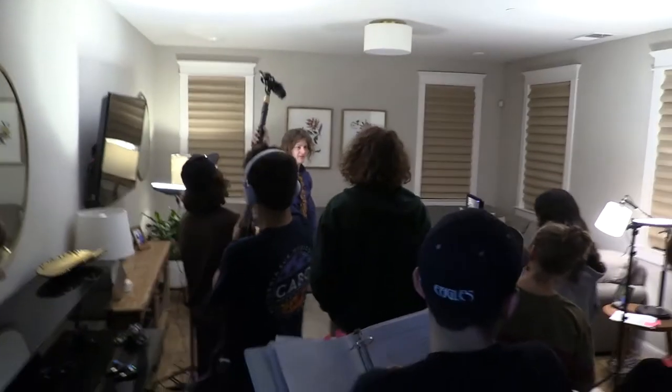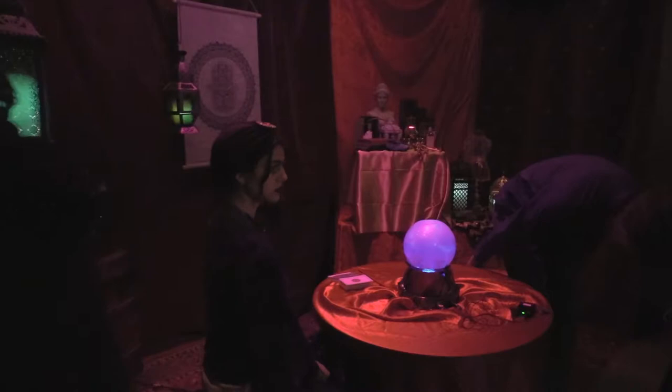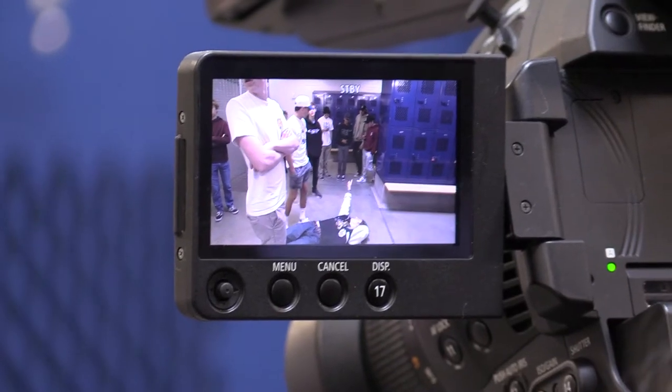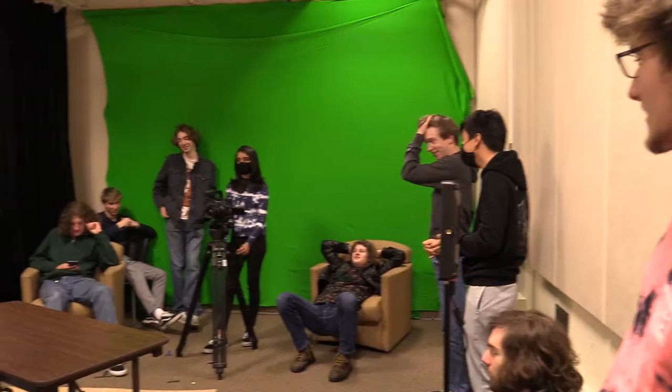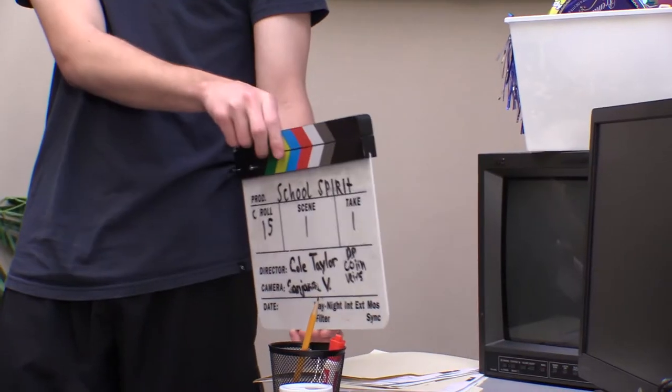It was definitely interesting to work on a film like this for the first time. There's definitely a lot more pressure and commitment than the smaller projects we've already done. It was hard to adjust, but overall it was a pretty fun project to work on.